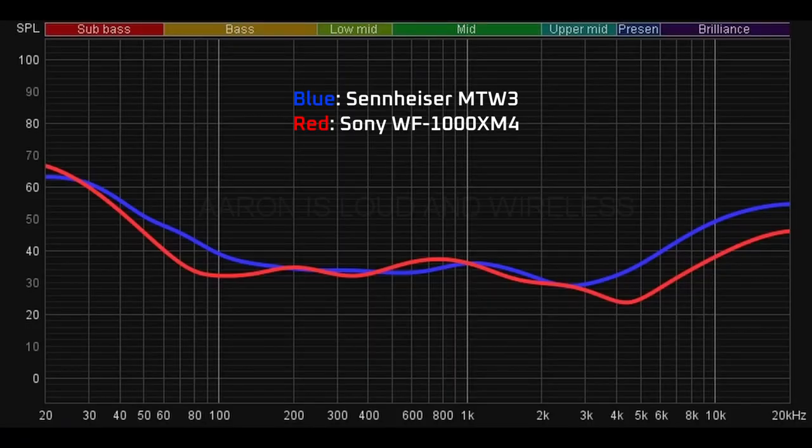The MTW3s seem to have a bit of upper bass bloat that bleeds into the mids. However, the Sennheiser's do seem to place more emphasis on background detail and sound staging, with more airiness and background details shining just a bit brighter. This frequency sweep shows the MTW3 has more emphasis on the upper mids and highs. In terms of bass, the MTW3s present a heavier thump — more impact — while the Sony's emphasize cleaner bass with more texture.